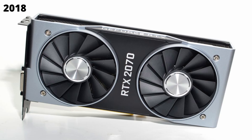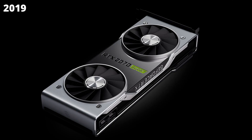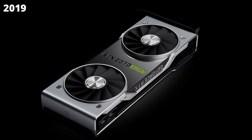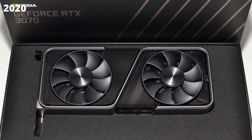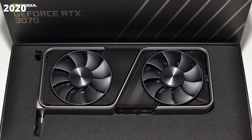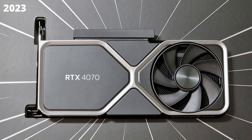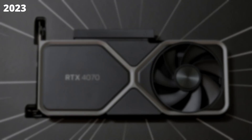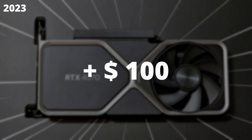Then in 2019, we got a much better 70-class series GPU — the RTX 2070 Super — that replaced the vanilla 2070 for the same MSRP of $499. In 2020 we got the RTX 3070, this time remaining at the same $499 MSRP, if only it was actually available at that price. And now in 2023, we're getting the RTX 4070 for $599, which is another big jump in MSRP — $100 to be exact.